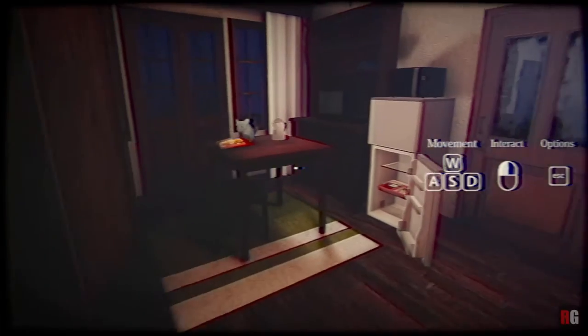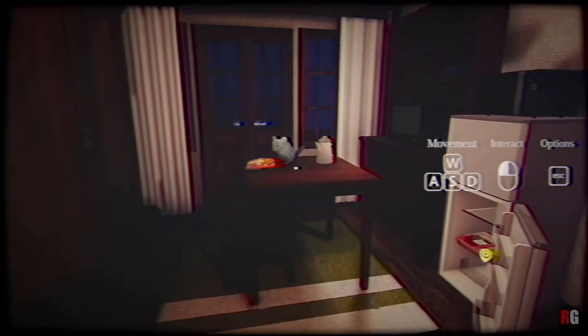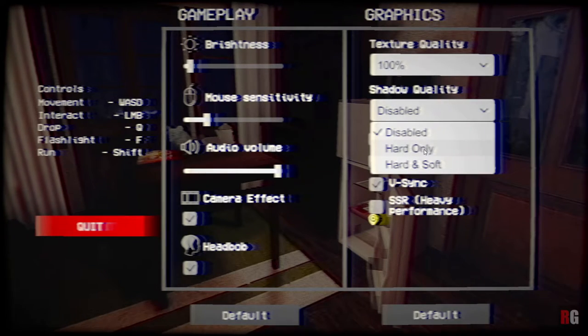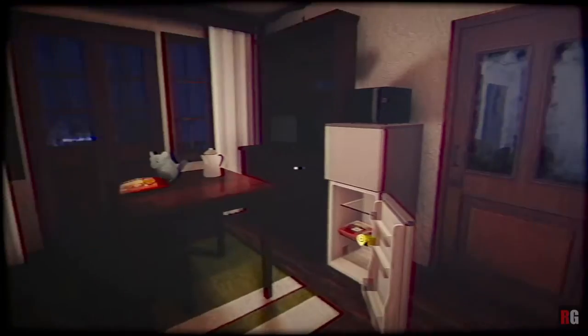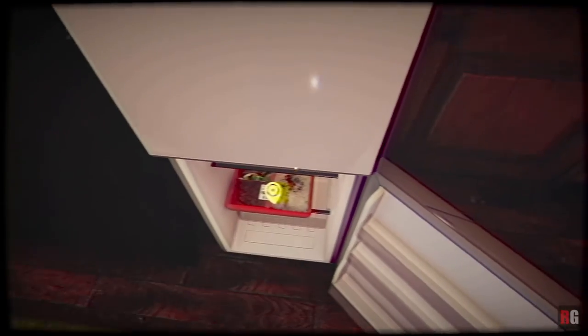So voice is all in Japanese. The movement is pretty basic — it's WASD and left mouse button — but every time you start the game you have to amend all the settings. The first thing we have to do is eat, get changed, grab a torch, and head to work.